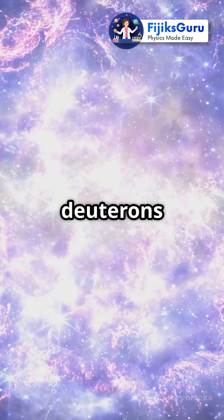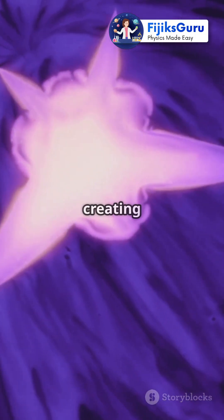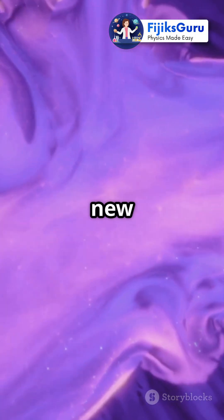In nuclear fusion, deuterons play a star role — literally. They fuse together in stars, creating immense energy and even new elements.